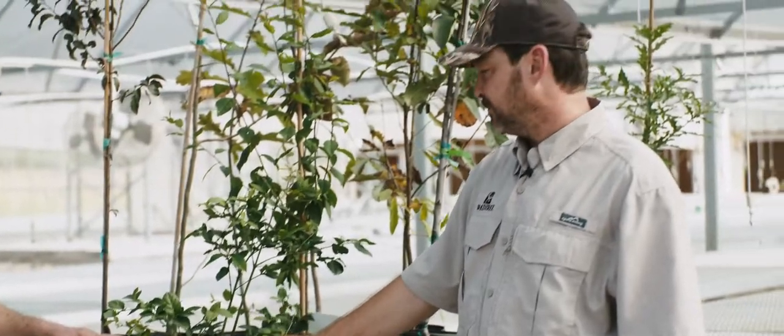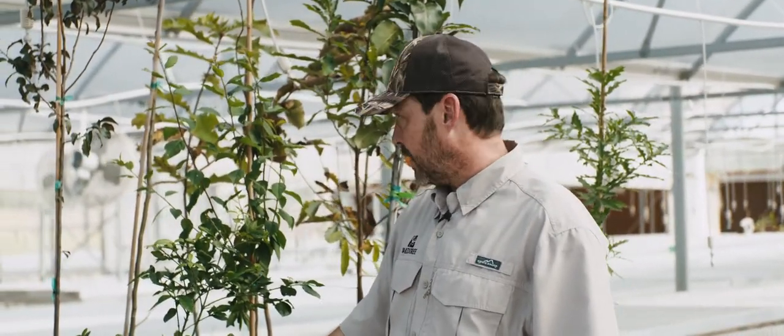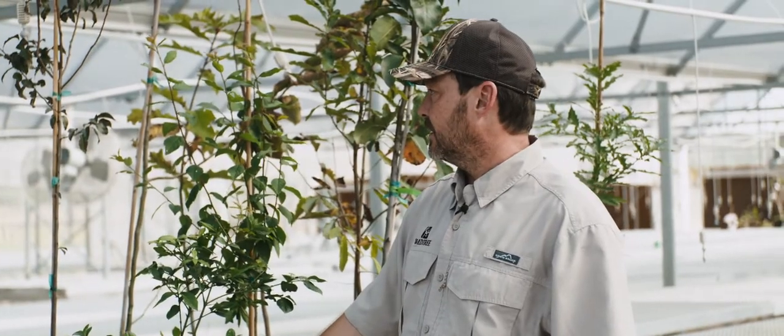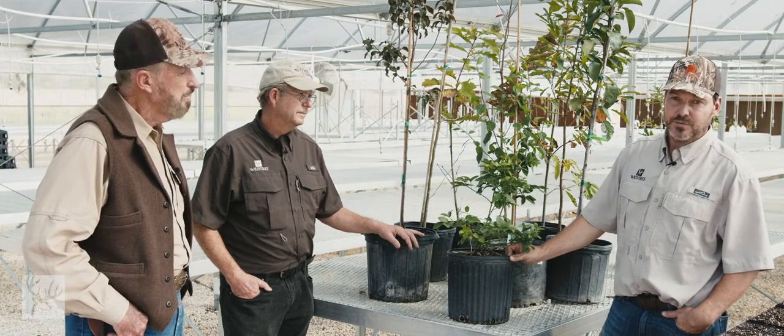This plant was a must-have in our plant palette from the very first day. This was a Dr. Kroll edict that we would have Euonymus Americanus — also known as the strawberry bush. I'll let Dr. Kroll give us the highlights of this plant from his perspective and from the perspective of white-tailed deer.